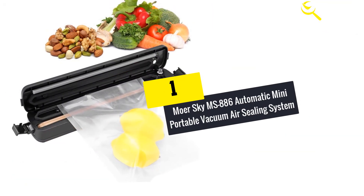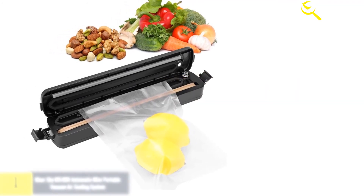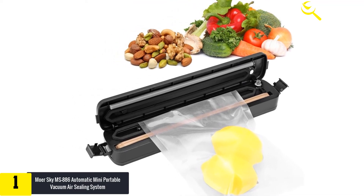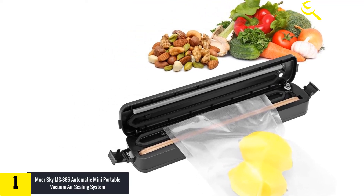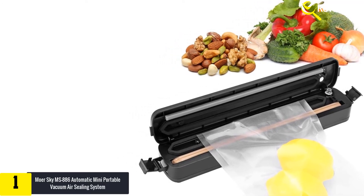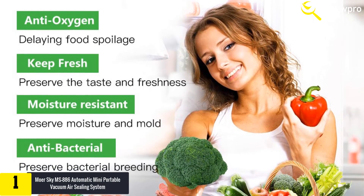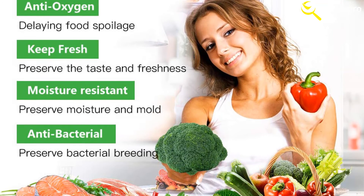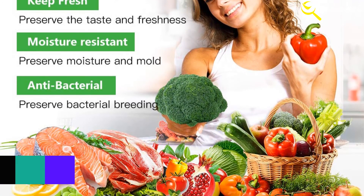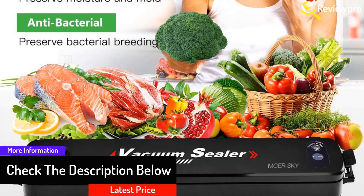And finally at number 1, we have the MowerSky MS-886 Automatic Mini Portable Vacuum Air Sealing System. The MowerSky Automatic Mini Portable Vacuum Sealer is the solution to food preservation. This machine is designed to allow people to enjoy vacuum sealing to elongate food storage. Despite its small design, this device offers easy operation with automatic functioning. To make the process smooth, it comes with an LED integrated indicator to guarantee absolute performance safety.